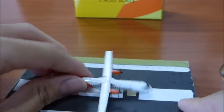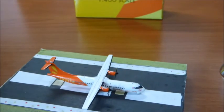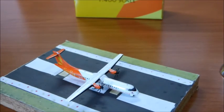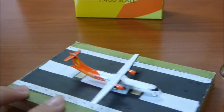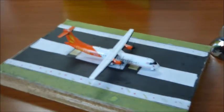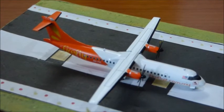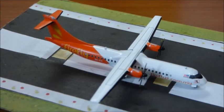I'm basically using the Phoenix stand for every model for now, but I may get the Gemini Jets stand in the future for Gemini Jets models. If you like this model review, please give it a thumbs up, like, comment, and subscribe.